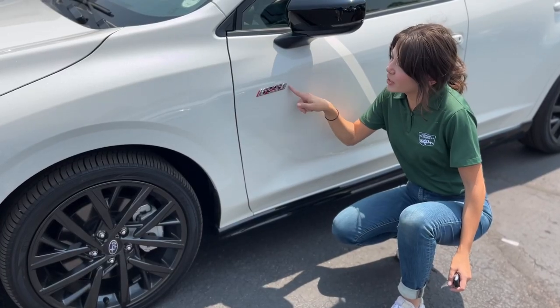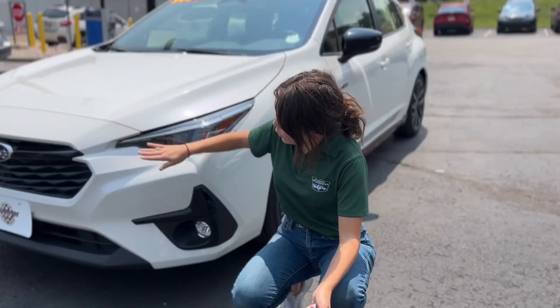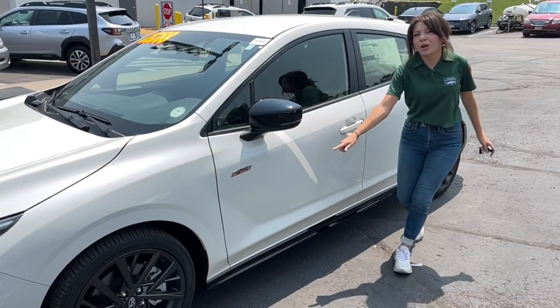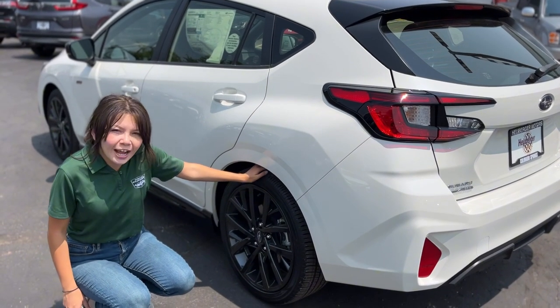Right here we have some special RS badging, as well as in the back. A cool feature is right here — it has these wings on each side framing the grill. They also have rocker panel spoilers, and it has 18-inch alloy wheels.